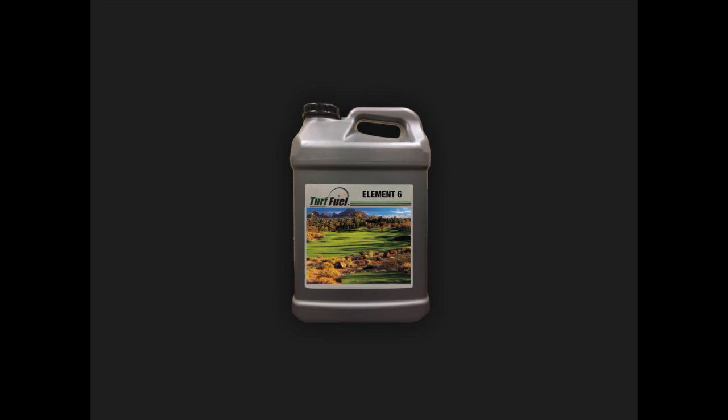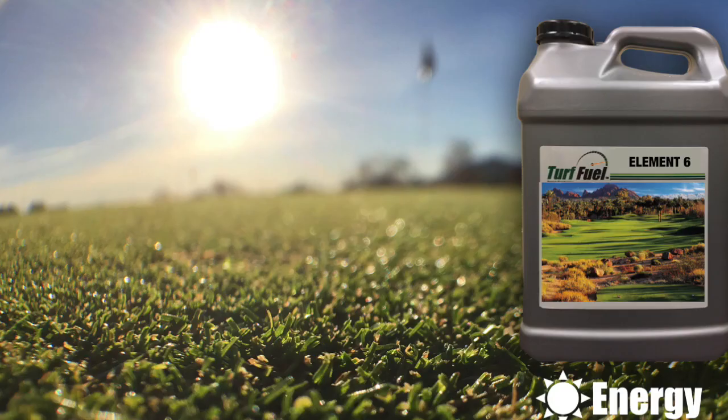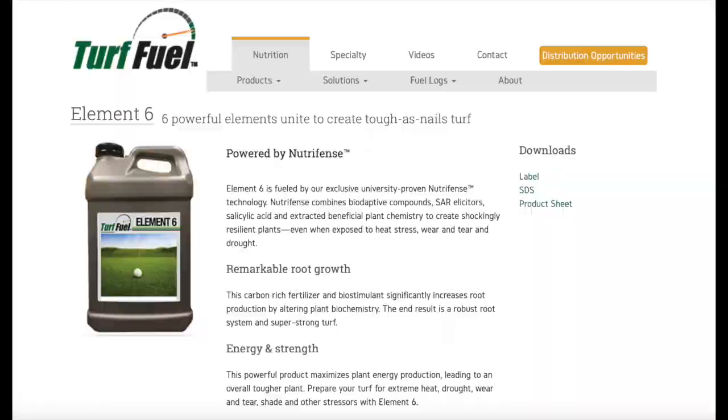Turf managers from all geographies have found success with Element 6. Here are just a few examples of how folks are using it: winter damage recovery, new seed establishment, Bermuda transition, aeration recovery, and as a plant energy source during routine nutritional applications or strategically for low light situations.